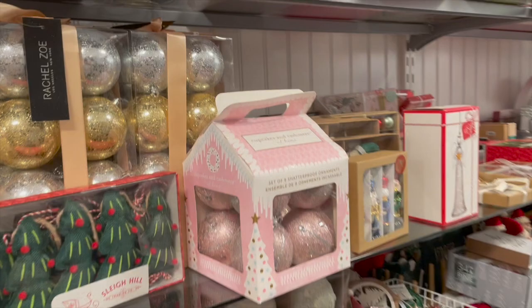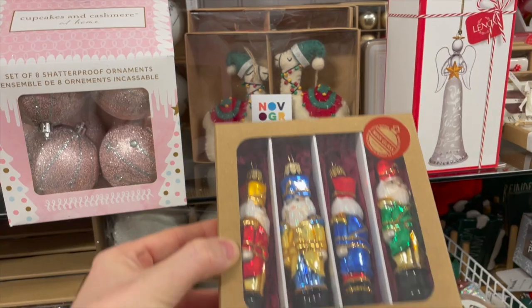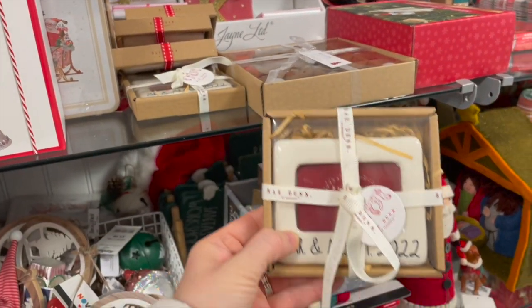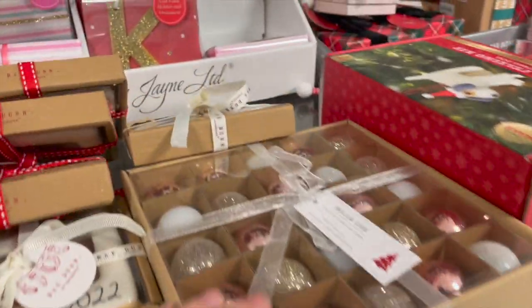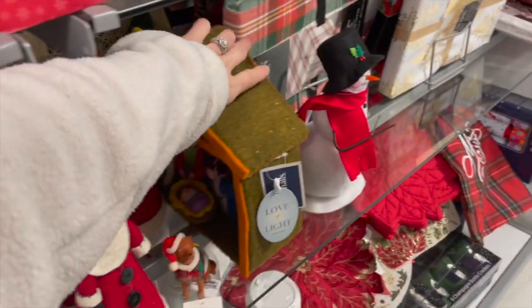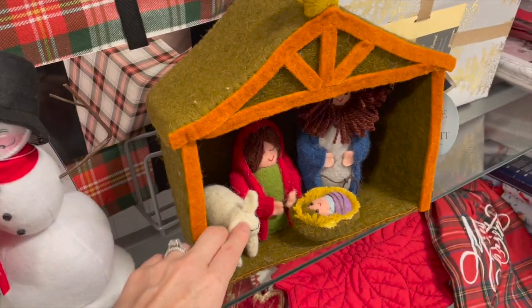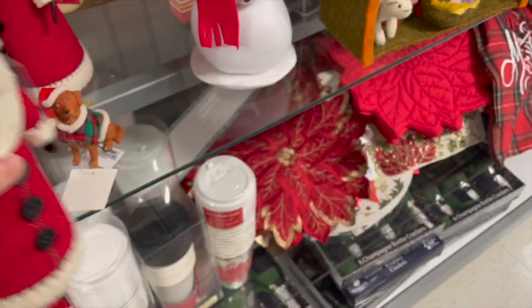Over in this aisle they had a ton of ornaments and different items to dress up your wrapping and presents. I did notice these really cute Mr. and Mrs. for 2022 ornaments — if you have a family member that got married this year, that would be such a perfect gift. Also, how adorable is this felt nativity set! It doesn't come apart, so I just think that would be really cute to set in a kid's room. If you follow me you know I love felt items, so I was really drawn to that.